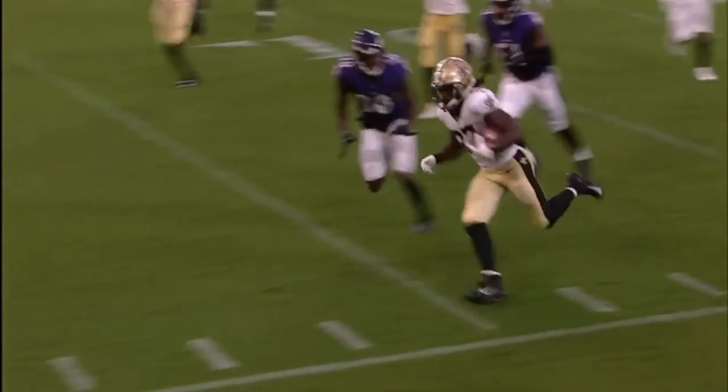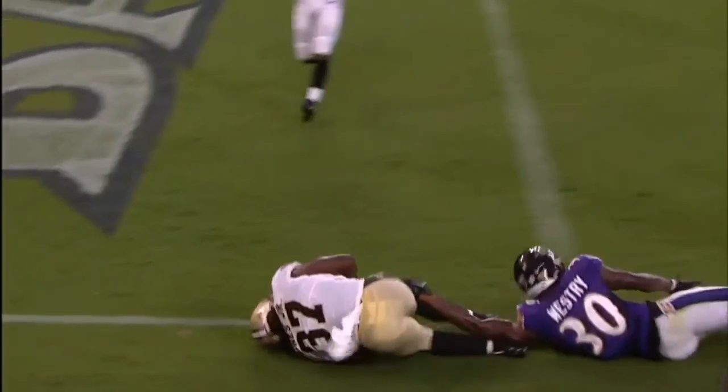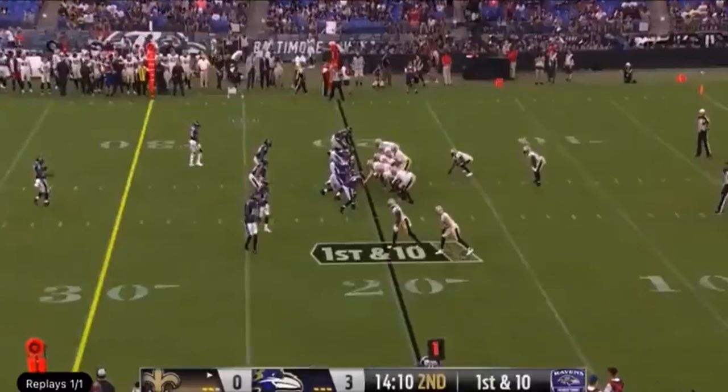Was it number 30 Westry, or the linebacker on the edge? One of those two players has to secure the edge. The coverage went to Westry on the inside receiver, so he could have been inside of the play. Put their foot in the ground.